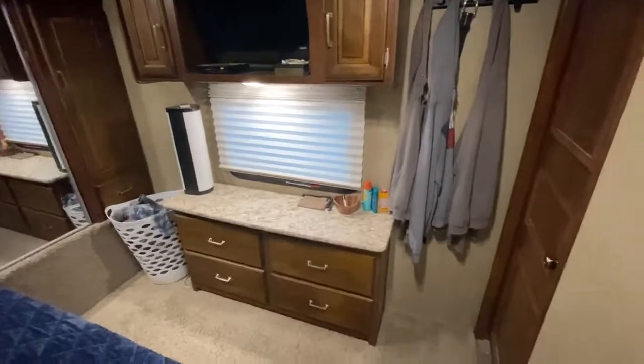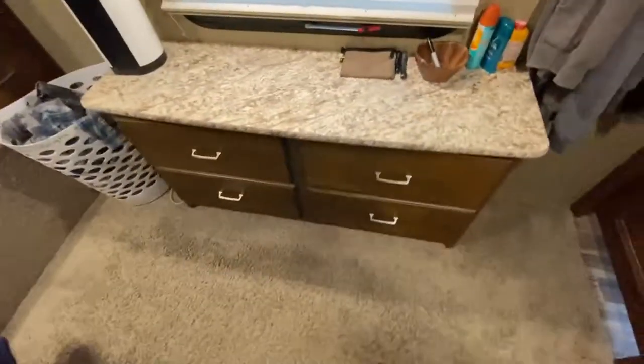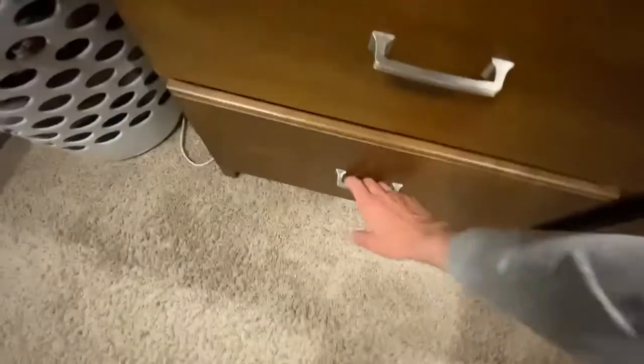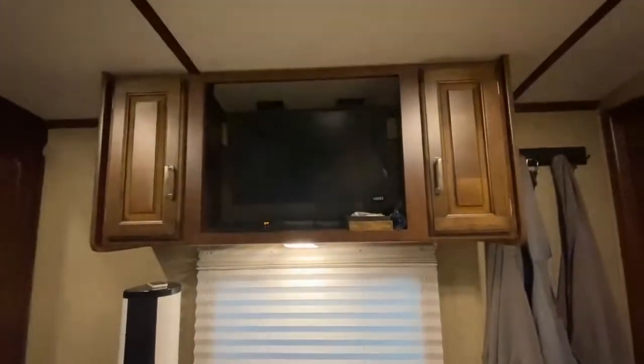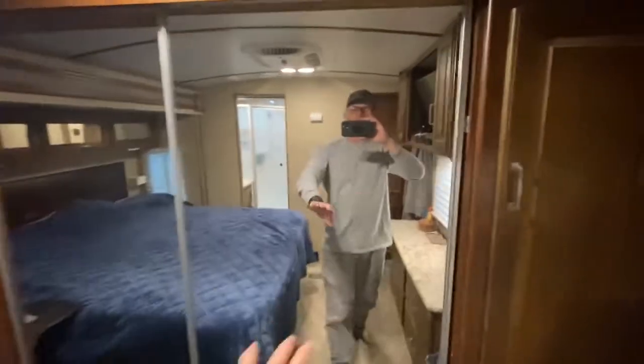Here's the master bedroom — very nice. Got a slide in here; the whole bed slides out to make a king bed, and you got plenty of walking room in front of it. Got a dresser with four large drawers that hold quite a bit — I don't even have them all full. TV in here also, cabinets on both sides, and sliding closet mirrors.